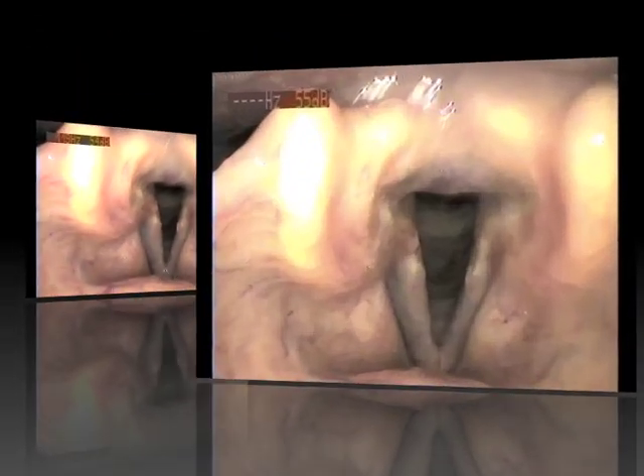Let's look at tone production. First, we'll hear a clear tone, where the vocal folds are beaten together in a very efficient pattern. We'll then look at a breathy tone, where there's lots of air coming through in a very inefficient way of using the voice. And then finally we'll look at creak tone, where the vocal folds are beating together very irregularly.